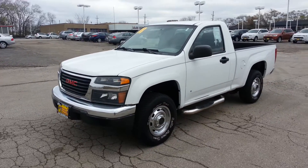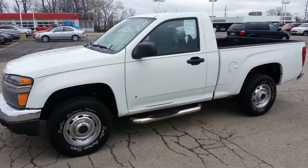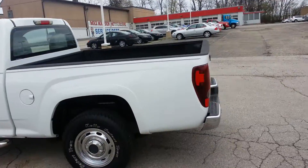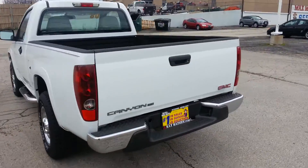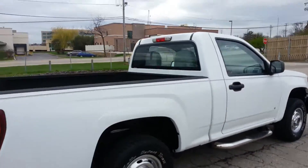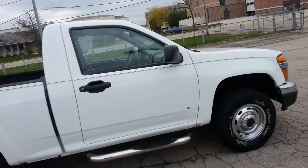Hi, this is Tony from Max Mattson Mitsubishi in Downers Grove and this is our 2008 GMC Canyon pickup truck. This truck is four by four, very clean. Give you a walk around so you can get a look at it.